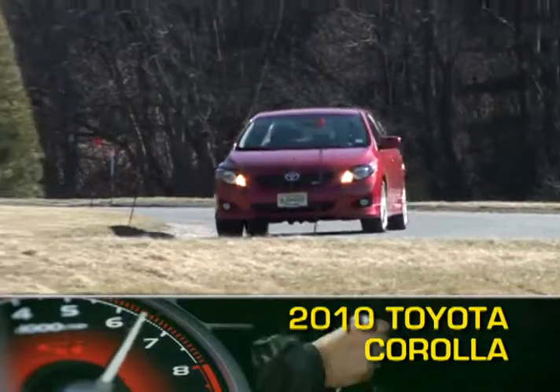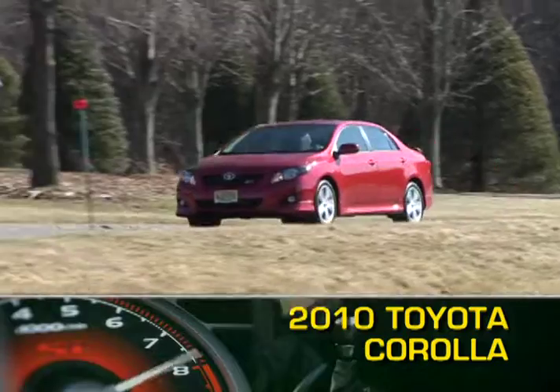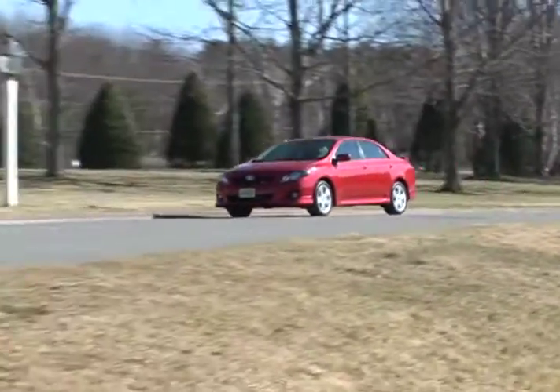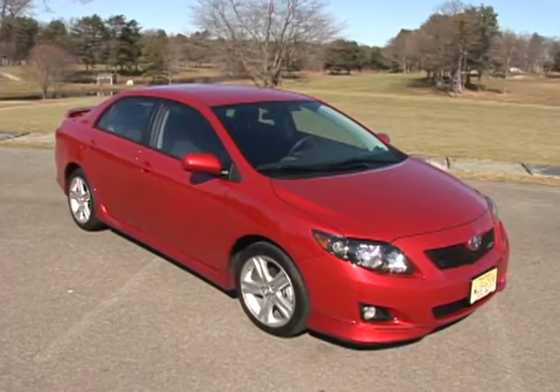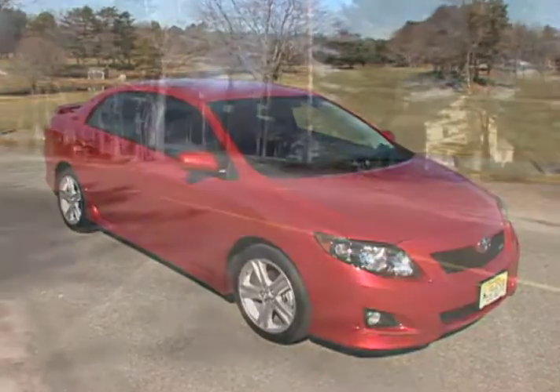Toyota's venerable Corolla compact sedan is one year removed from an '09 redesign. While the current design is an evolution of Corolla's styling cues, the 2010 Corolla is larger in nearly every dimension than its predecessor.